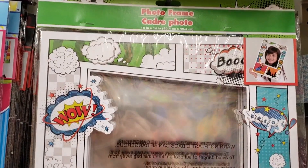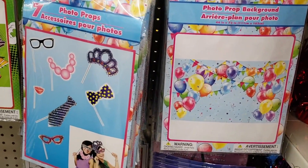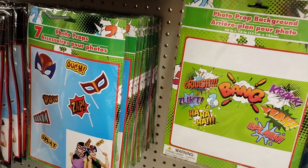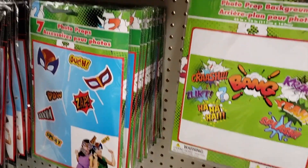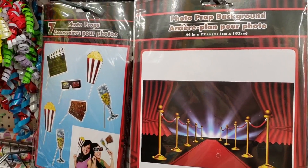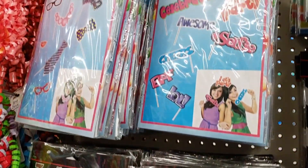I've seen these hauled before but I had never seen them in stores. I think they're really cool. I always want to make my own props whenever I have a party, so I think I might do a little mixture of these props and make my own. I think it would be really cool and a huge time saver to have some already pre-made.